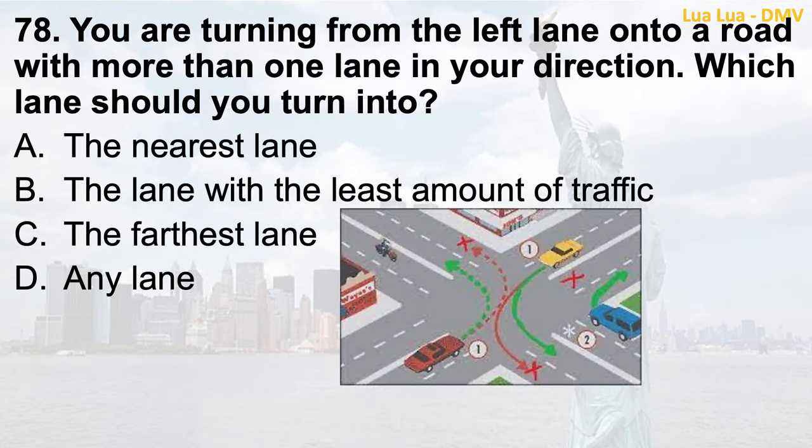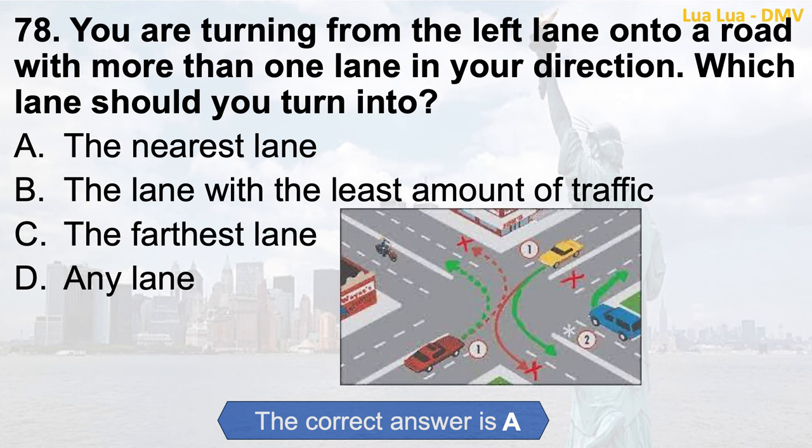Question 78. You are turning from the left lane onto a road with more than one lane in your direction. Which lane should you turn into? a. The nearest lane; b. The lane with the least amount of traffic; c. The farthest lane; d. Any lane. The correct answer is a. The nearest lane.